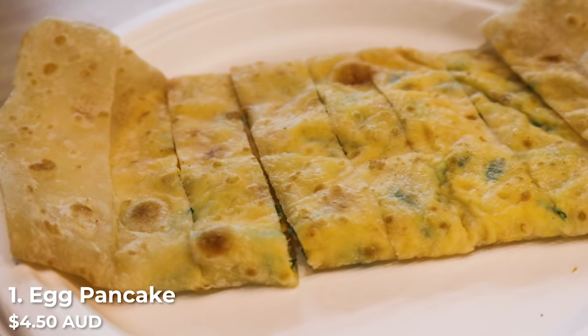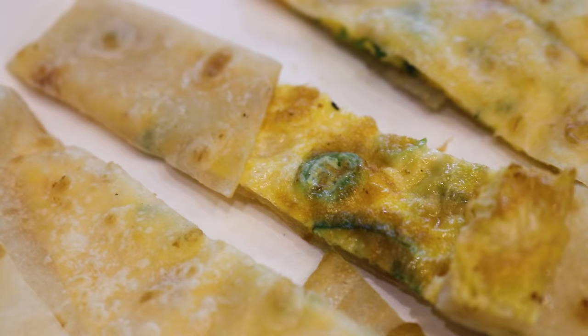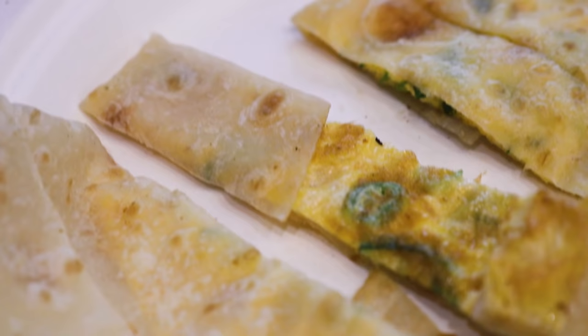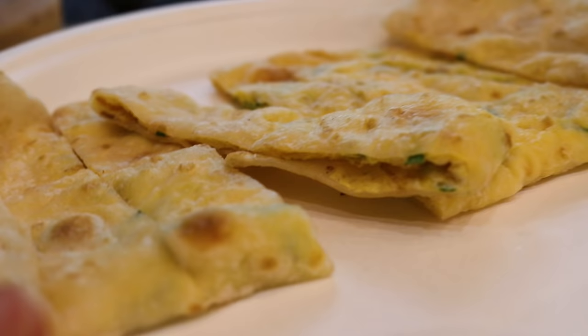We've got a thin layer of egg with spring onions on the inside, and this also comes with sweet soy sauce. First bite of the pancake — this is delicious. It's like having an egg omelette on the inside wrapped in a layer of carbs. I personally don't mind eating this pancake without the sauce. It's not too oily, it's got carbs, protein, and spring onions — counts as vegetables, right?